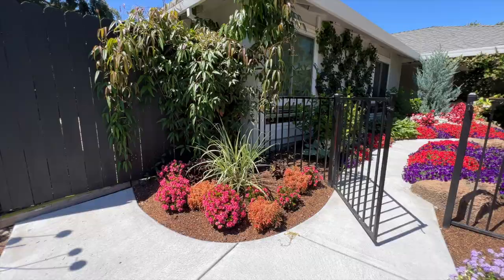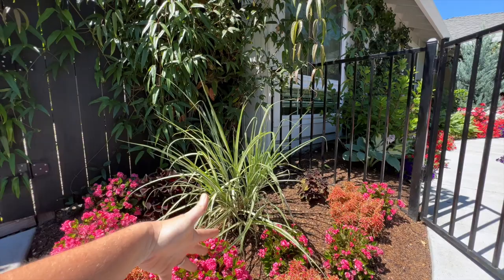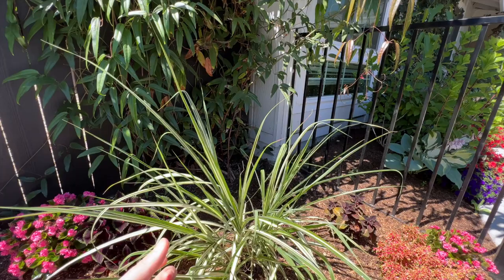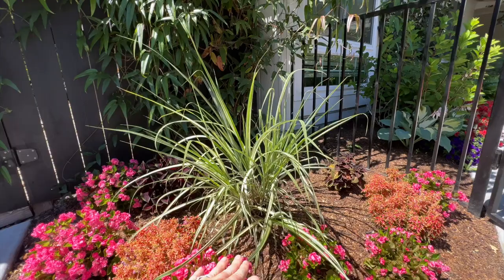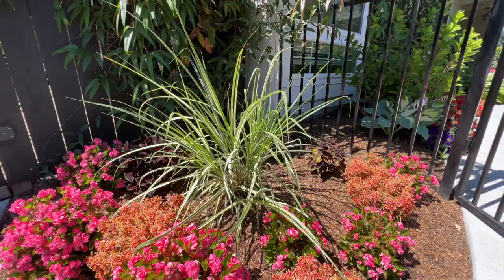Underneath that, I have my Miscanthus cabaret. I was inspired by Laura from Garden Answer — she talked about this plant and how much she loved it. Mine is just a baby. I got little clumps from eBay because I could not find it anywhere. This is the second year growing and it's looking really, really good — she's right, it is a beautiful grass. I cut this one back down to the ground every fall, just like you would with any normal grass. It's really pretty and nice and bright in a dark corner, so it kind of pops right there.